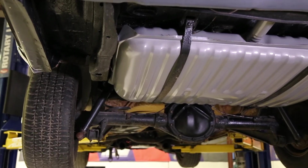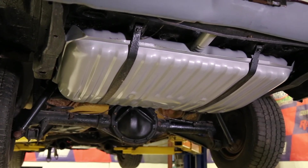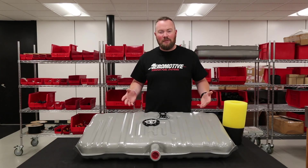The tank arrives ready to install, so you simply drop the stock tank out, roll this baby in, and you are driving down the road. These tanks are available for many popular muscle cars including first generation Mustangs, Camaros, and even Mopars.